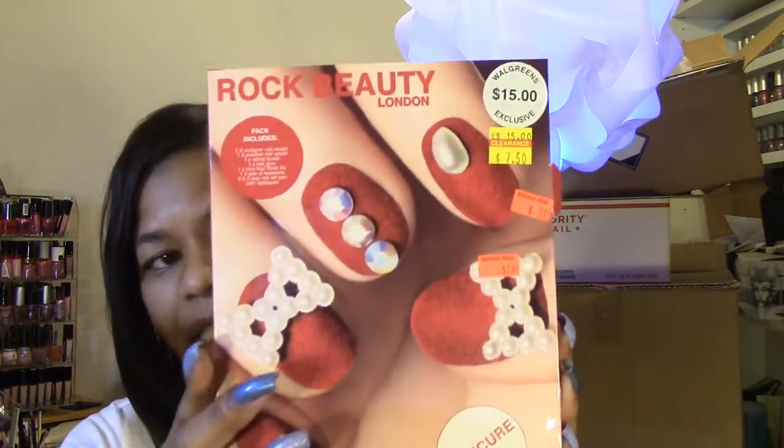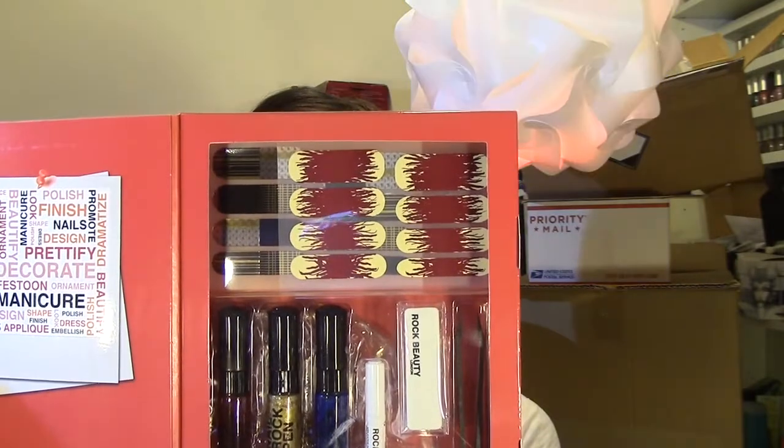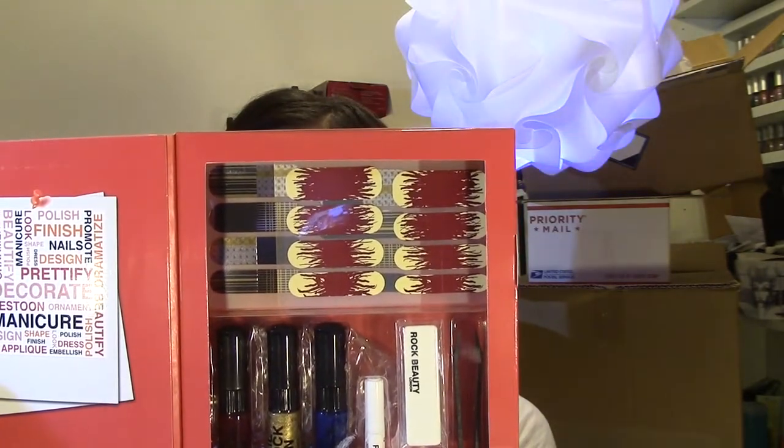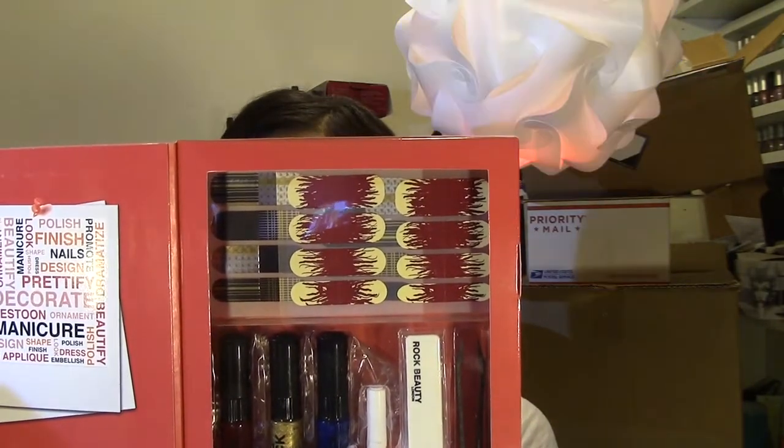Let me show you some of the things I got, because I ended up getting a bunch of random stuff too. This one was from a Walgreens haul last Friday — I only picked up a couple of things like toothpaste and toothbrushes, and I also picked up this Rock Beauty London manicure bar. It says 'Love Zoe' and 'A Taste of Nail Heaven.' It comes with two designer nail wraps, one practice nail wheel, one velvet brush, one nail glue, one mini nail rock file, a pair of tweezers, and a three-way nail art pen with appliques.